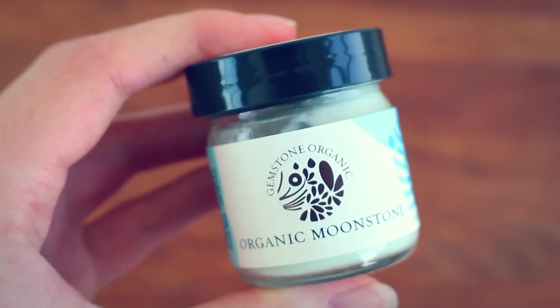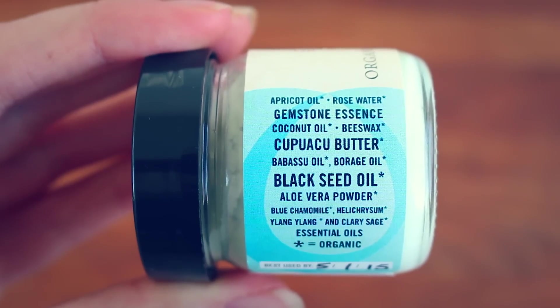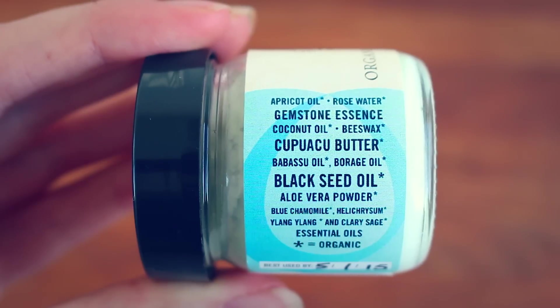Moving on, I have some products from another line that I really, really love — Gemstone Organics. I've mentioned their cremes before in other favorites videos, but these are my absolute favorite moisturizers. I have three of them now — gotta collect them all, Pokémon. Their moisturizers are so nourishing, they contain amazing ingredients, and they are infused with gemstone essences — so each one has its own gemstone. My favorite one is probably the Moonstone one. This one has apricot oil, rose water, gemstone essence of moonstone, coconut oil, beeswax, cupuaçu butter, babassu oil, borage oil, black seed oil, aloe vera powder, and essential oils of blue chamomile, helichrysum, ylang-ylang, and clary sage. Very nourishing ingredients — highly approve, and it smells amazing.